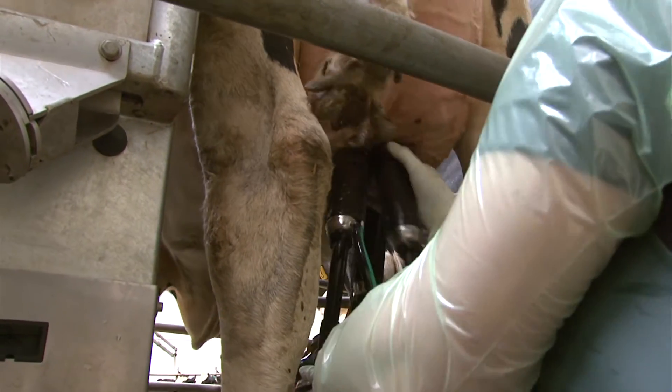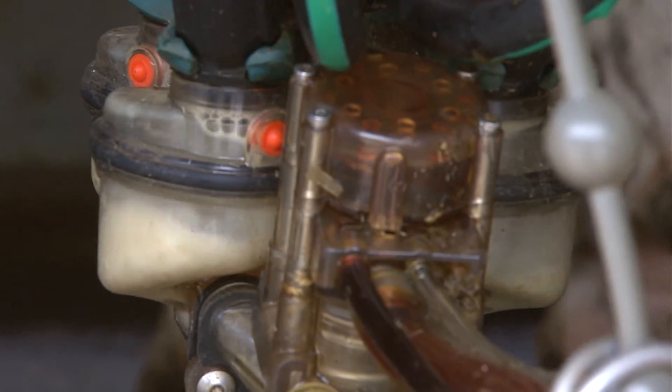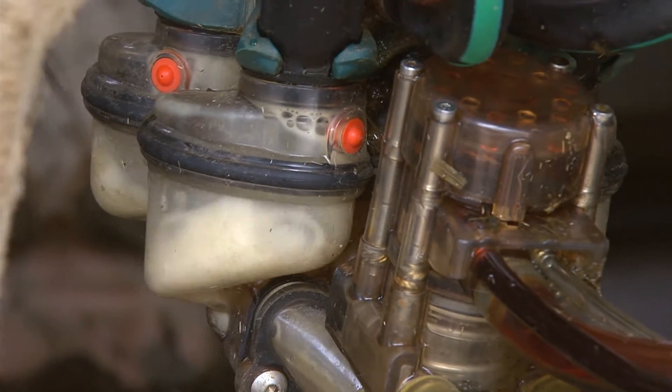Automated dipping and intermediate disinfection — the Apollo milk system from GEA provides the Creveza-Drusedau Agricultural Cooperative with the ideal basis for excellent milk quality and optimal udder health.